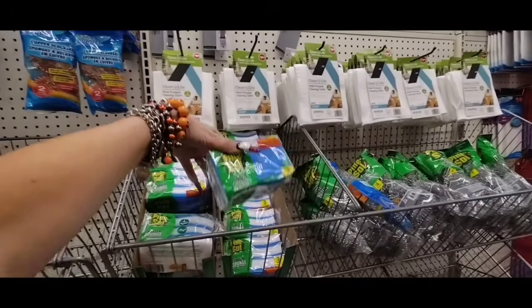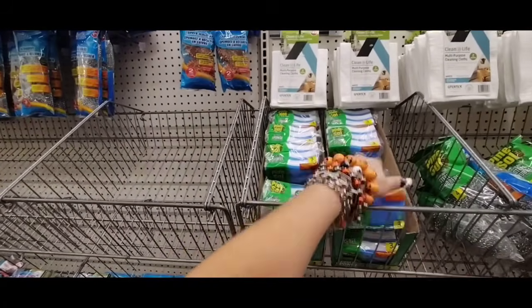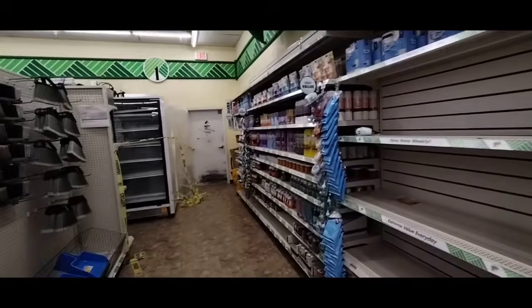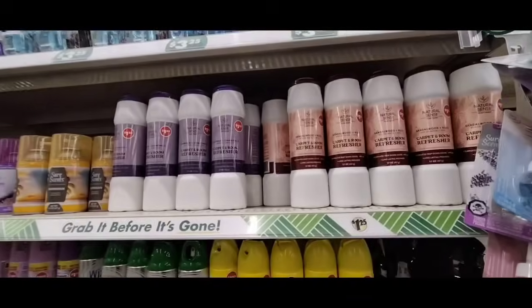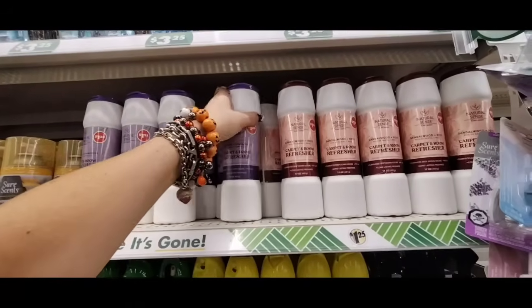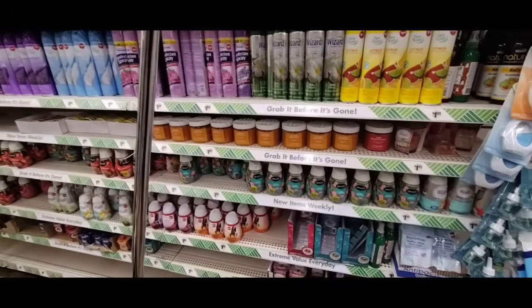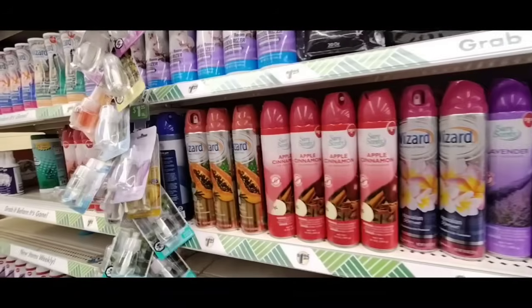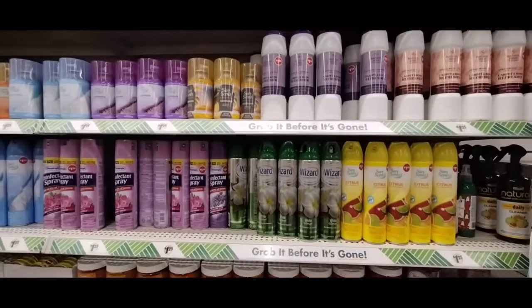Oh look — Pine-Sol three-pack of eraser sponges, that's cool. Sure Scents Citrus Air Freshener, and they have more carpet freshener — we saw Lavender and Chamomile, and now we're seeing Sandalwood and Rose. Also Apple Cinnamon.